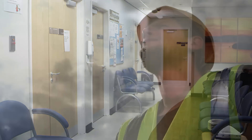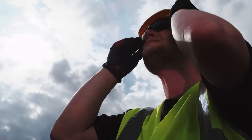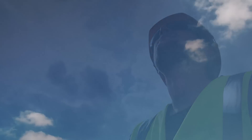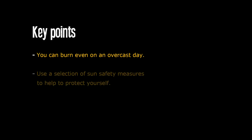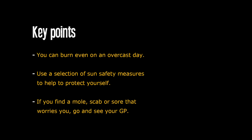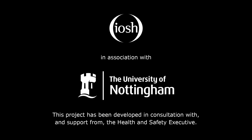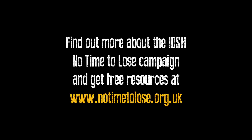Skin cancer is on the increase, but by following the guidance in this film, you can help to protect yourself from this entirely preventable form of skin cancer.